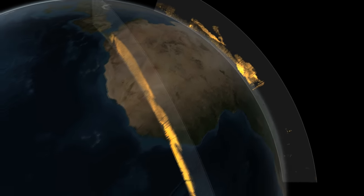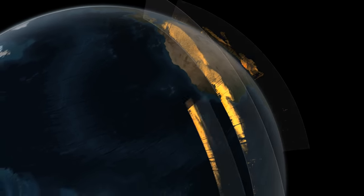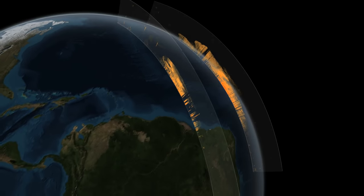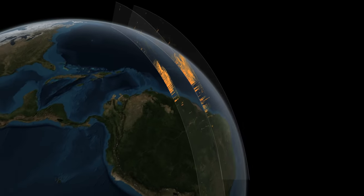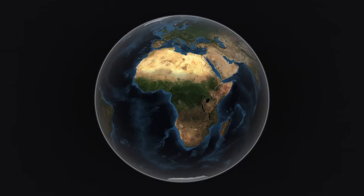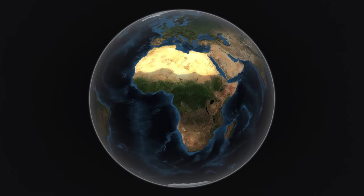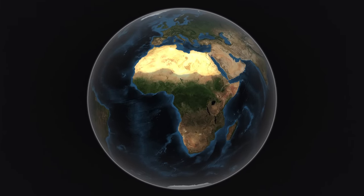NASA scientists have performed the first multi-year study using satellite data to measure the 3D distribution of dust that travels from the Sahara Desert to the Amazon rainforest. The Sahara is the world's largest desert — at more than 3 million square miles, it's almost the size of the continental United States.